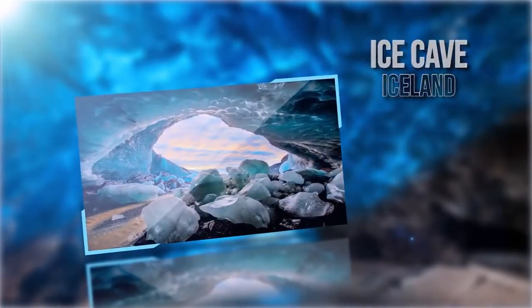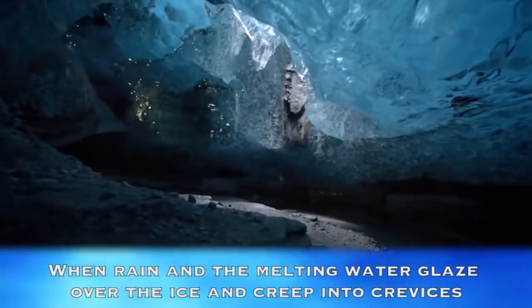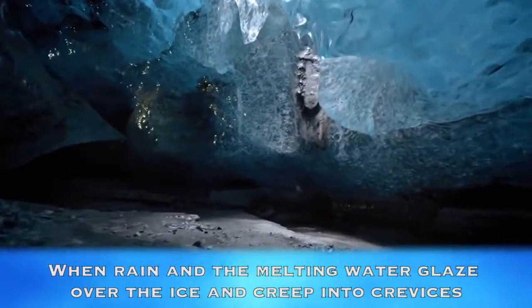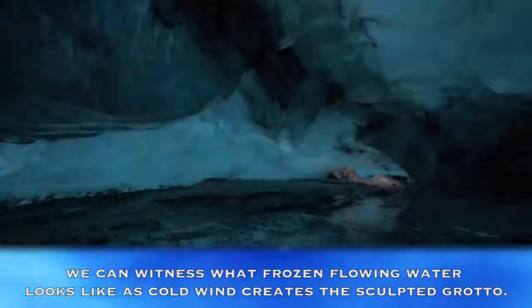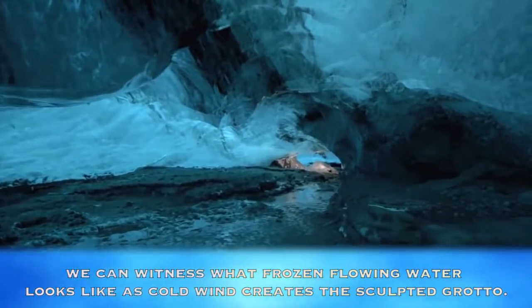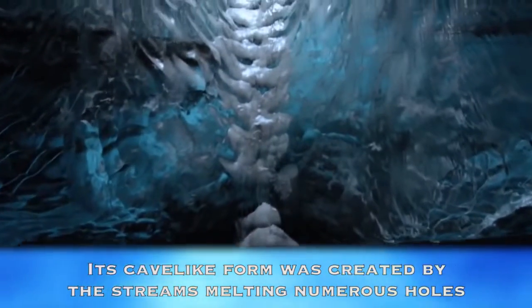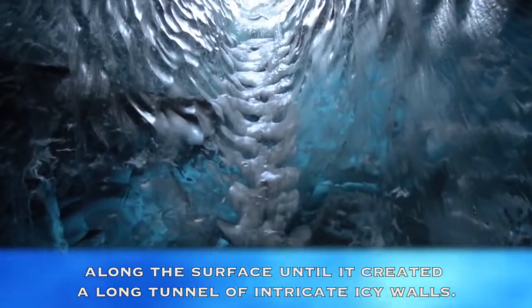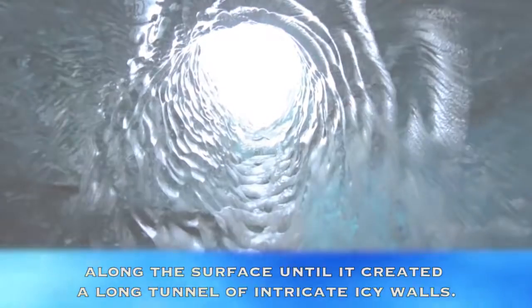Ice Cave, Iceland. When rain and the melting water glaze over the ice and creep into crevices, we can witness what frozen, flowing water looks like as cold wind creates the sculpted grotto. Its cave-like form was created by the streams melting numerous holes along the surface until it created a long tunnel of intricate, icy walls.